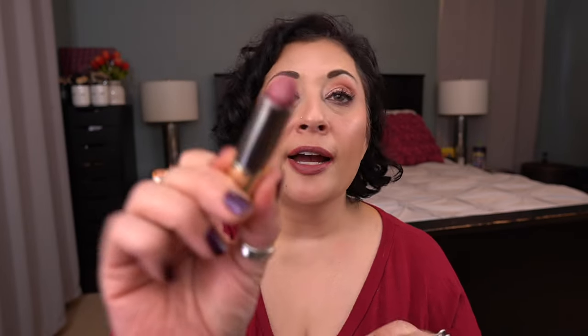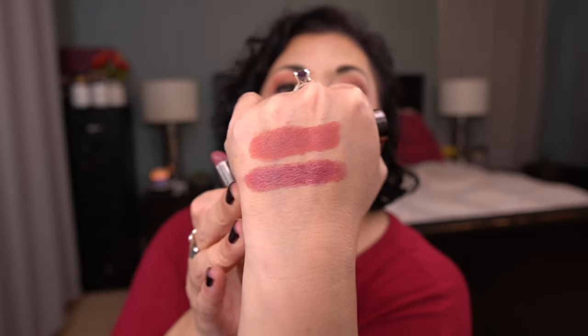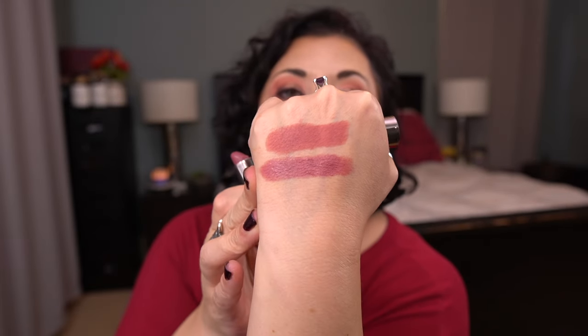Then I also met my goal on this Urban Decay Cream Vice Lipstick in the shade Rapture. This one is such a beautiful color — I love it. I don't know if this is part of their new collection of lipsticks, but if so, I would 100% repurchase this color because it's gorgeous. So those are the two that are rolling out for sure.